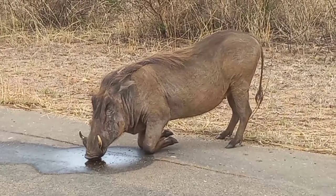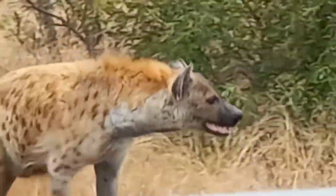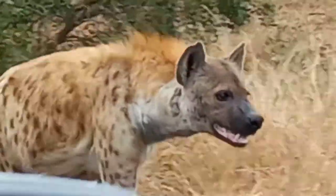They'll be so close that you can actually touch them. Guys, look at the warthog right next to my car window. I can almost give him a tap on the back, but I wouldn't do that — otherwise he'll bite my arm off.